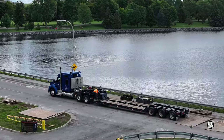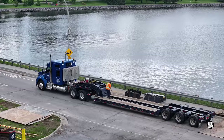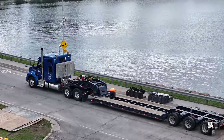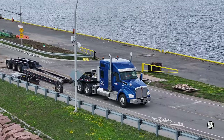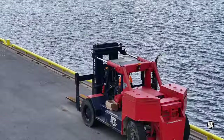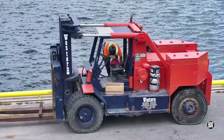Whilst the work on the west side continued, a float truck from Western Mechanical arrived on the east. The tractor quickly pulled away, and it became clear that Western's forklift was to leave.